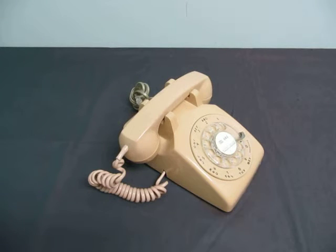If you have any other questions about the telephone you can email me at info@currycats.com.